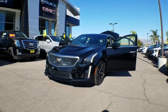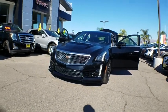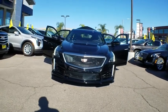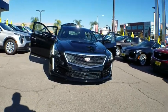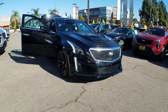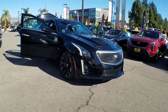The 2018 Cadillac CTS. The CTS is a well-sorted blend of all-American style and European-inspired tuning with a cutting-edge design. The luxury CTS blends elegant styling, performance, and exceptional fuel economy.